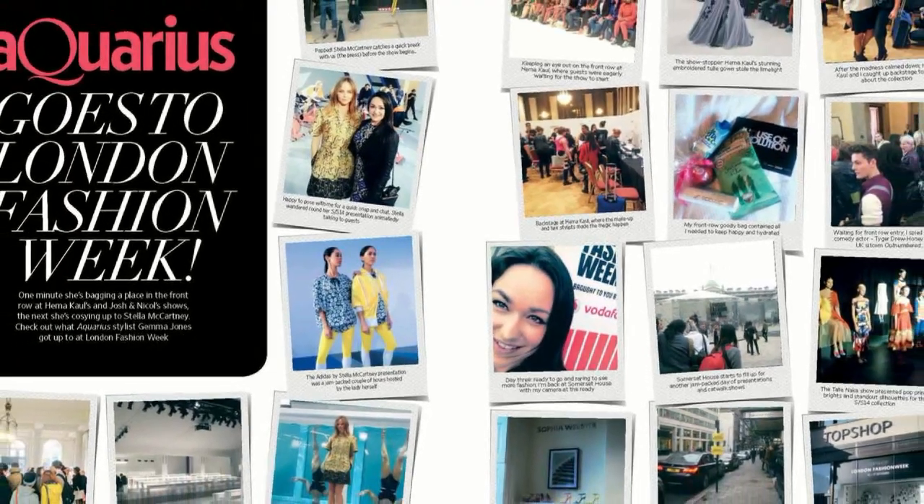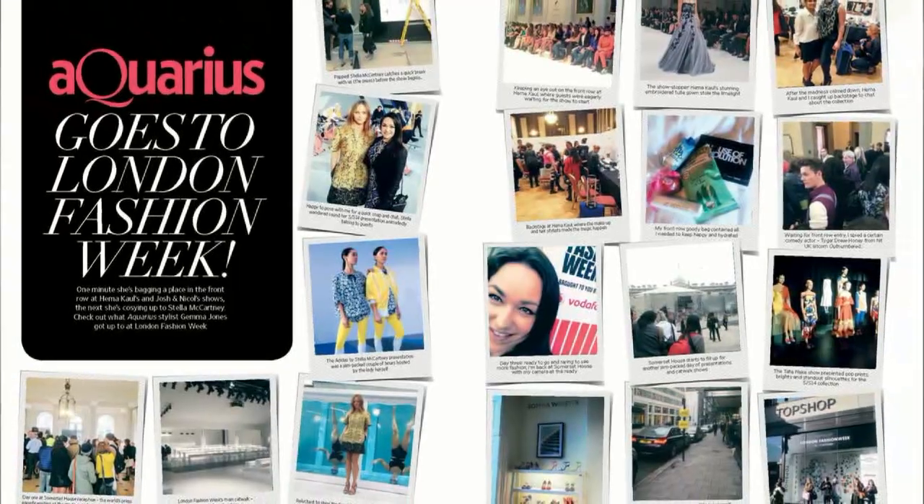For the October issue of Aquarius, I'm really loving the photo diary on page 106. I got to go to London Fashion Week and see all the new trends for the spring/summer season. Really excitingly, I got to see Stella McCartney, so you'll get to see our exclusive pictures and everything that happened at the show — enjoy it.